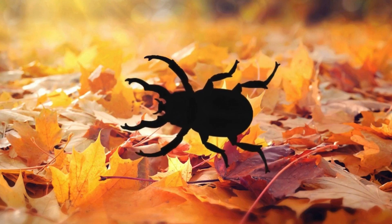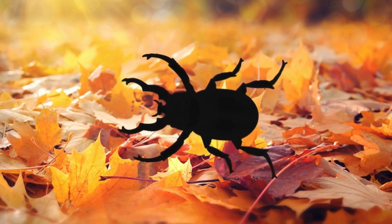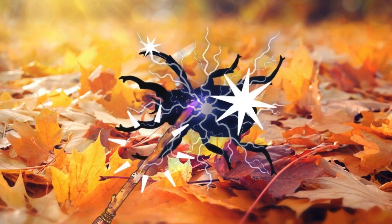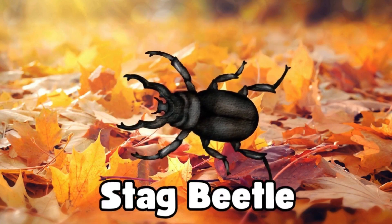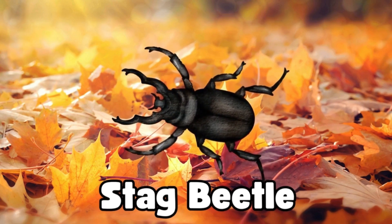Wow, look at this big bug. It has huge, strong jaws, just like a big, strong deer. Can you guess what bug this is? Magic, magic, make the bug appear. It's a stag beetle. See those big jaws? They help it find food. You're doing an awesome job!